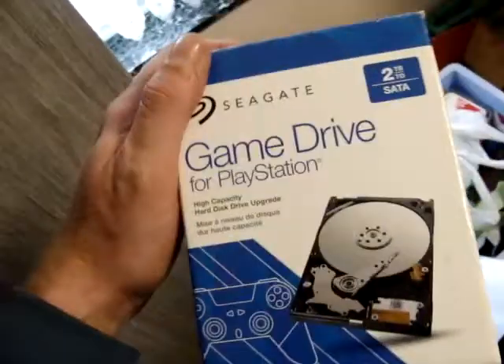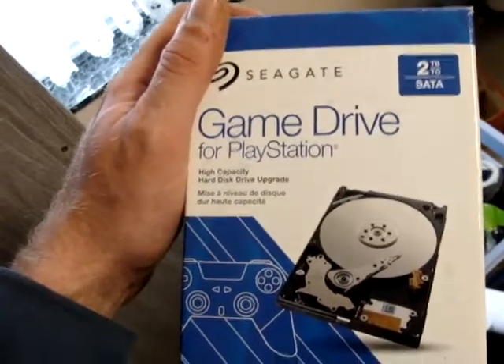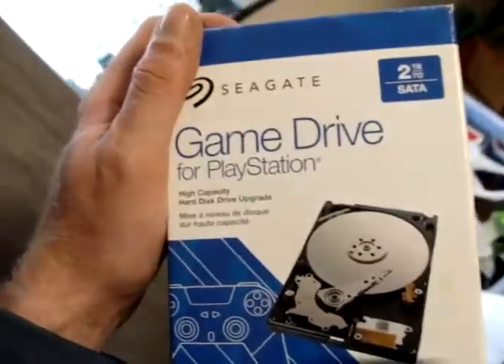I also have a PlayStation 4. I upgraded it with a Seagate 2TB SATA drive. Then I have my headset that I use for it — the Wireless Stereo 2.0. Very happy with it.